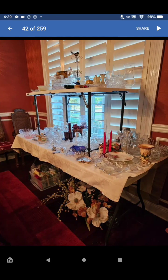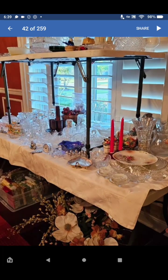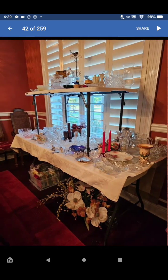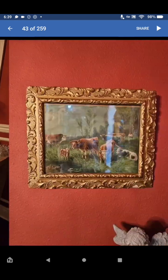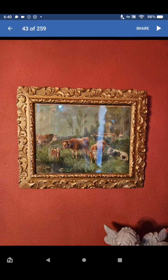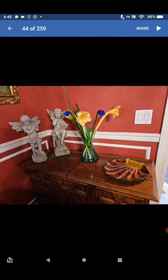Look at all this crystal and the antique dishes and pieces — the blue ones are very nice. Look at the figurines, the tray in the back — that right there looks like it could be Murano glass. Look at the piece that's holding it — very nice.